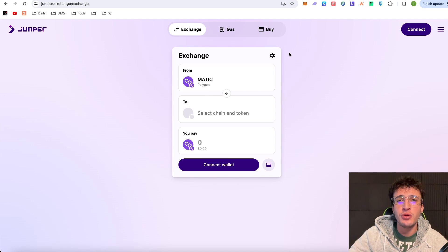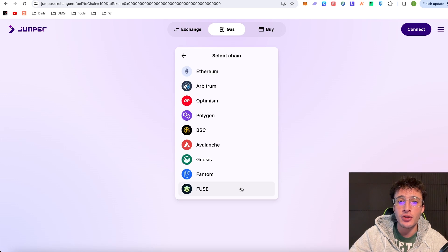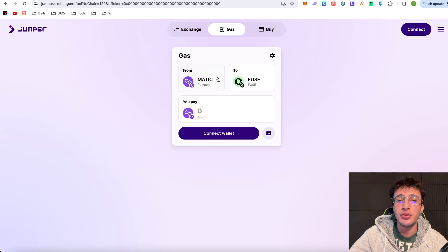For those new to setting up wallets on Metamask or Phantom, if you haven't got any tokens on a network and don't want to use a centralized exchange, there's a legendary feature called Gas. It enables you to bridge gas tokens to a network. Say for example I wanted to use Fuse — I'd click Fuse and use my Matic tokens to swap into Fuse tokens in order to use the Fuse network, without needing a centralized exchange.